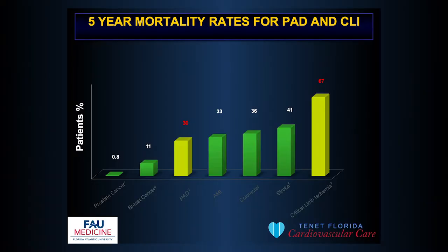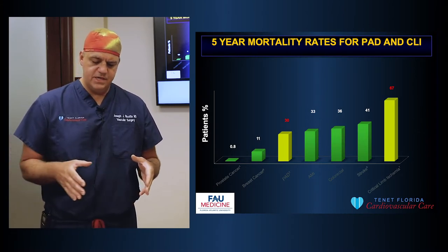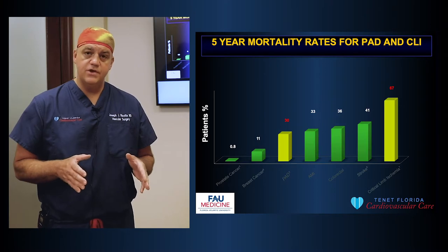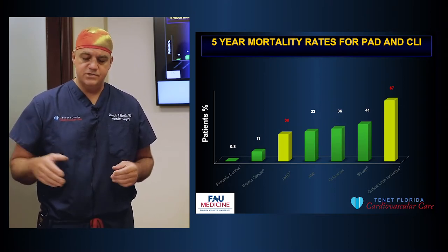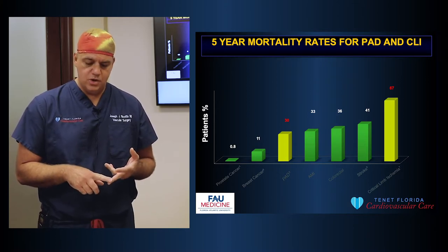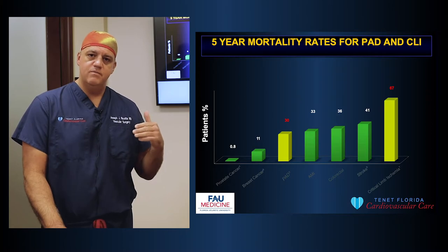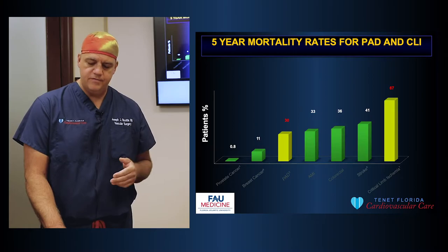The five-year mortality rates for peripheral artery disease and critical limb ischemia are about 30% and 67%, respectively. Importantly, these are bigger killers than colon cancer, acute myocardial infarction, stroke, breast cancer, and prostate cancer. So PAD and CLI are bigger killers than the most popular cancers in the United States, bigger killers than stroke, and bigger killers than heart attack.